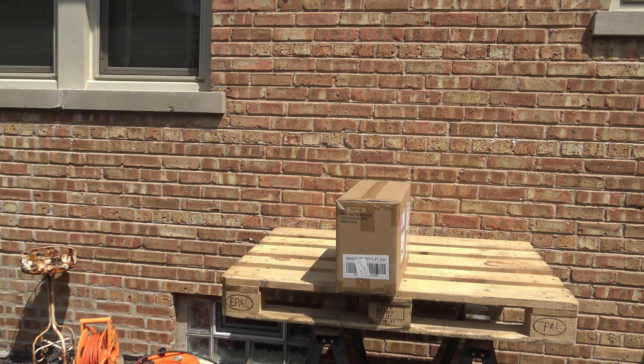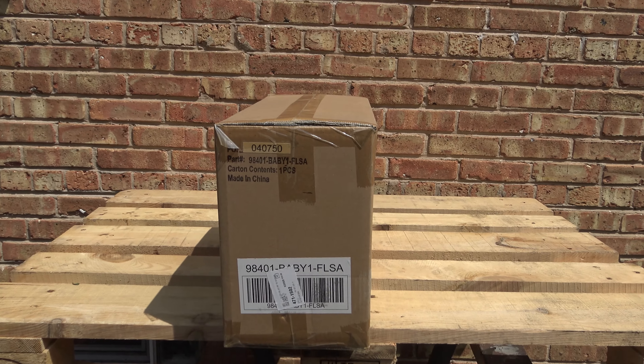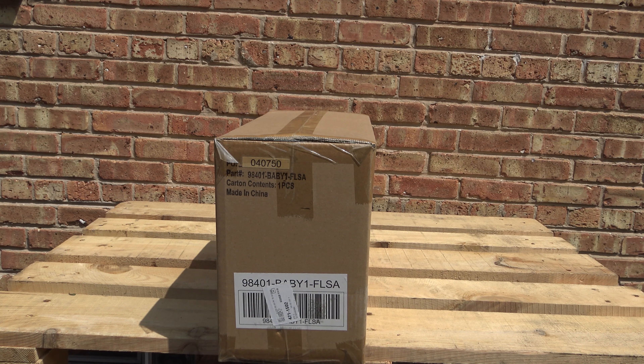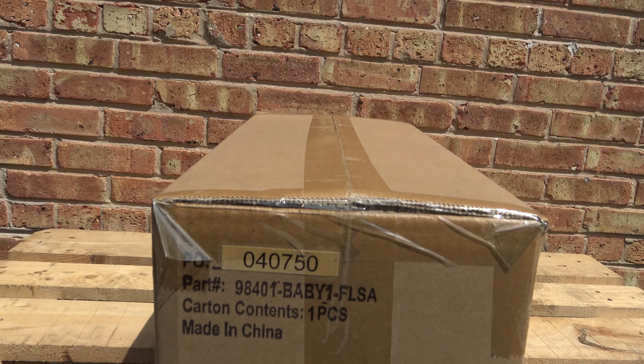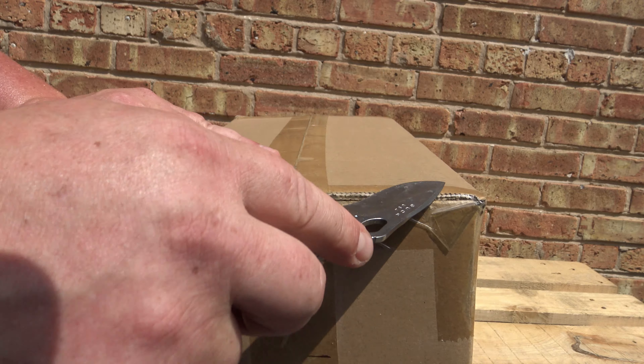Hey guys, EG Scary here unboxing things I bought at Lowe's for Halloween. This is the Haunted Hill Farms baby, but all the boxes say baby so I actually have no idea what's inside. So let's just open this sucker up and see.